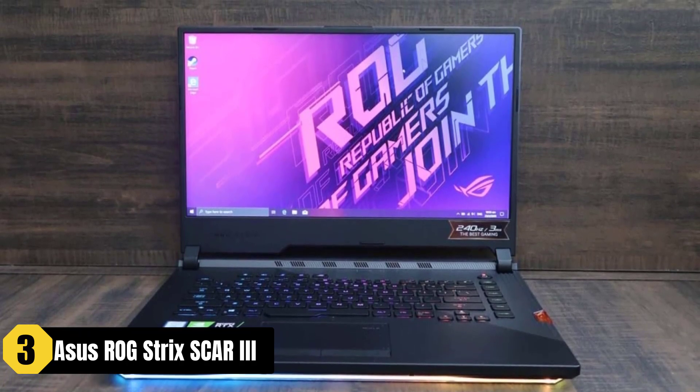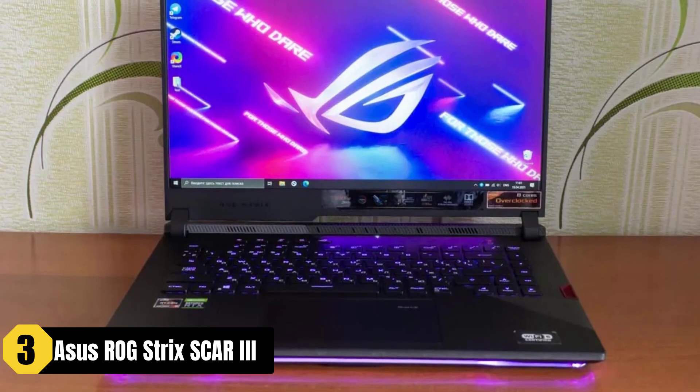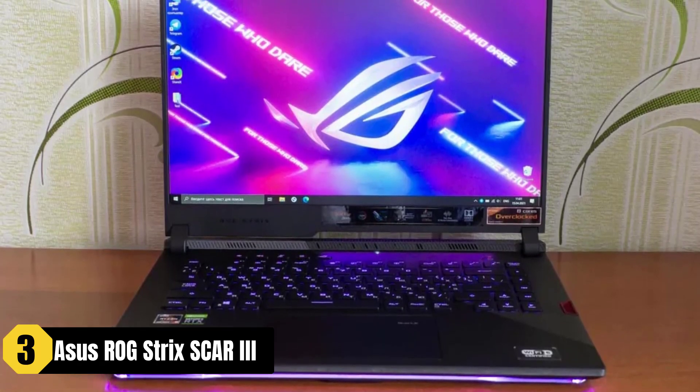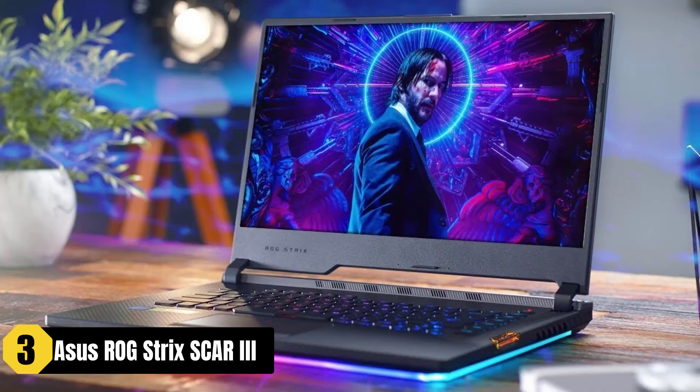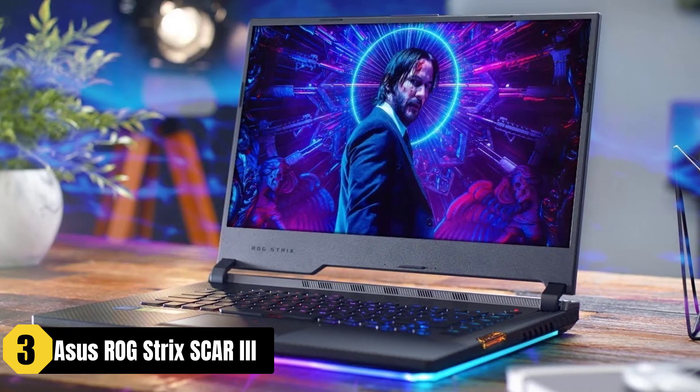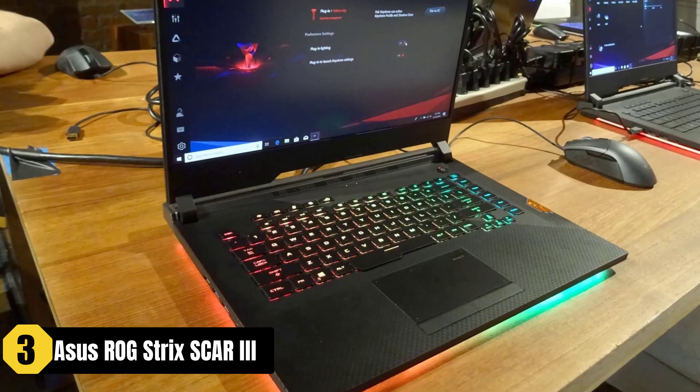The adjustable fan modes allow users to customize the cooling performance according to their needs. While the Asus ROG Strix Scar 3 lacks a built-in webcam and has a relatively thick chassis, its strong performance, smooth display, and good battery life make it an excellent choice for Sims 4 players.